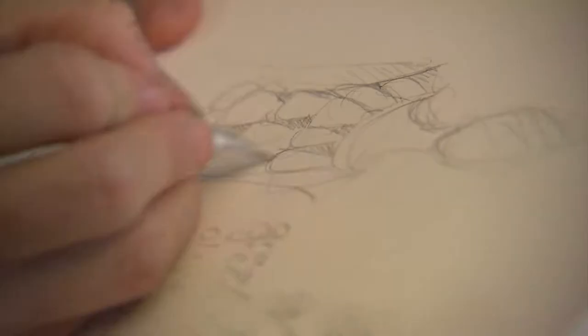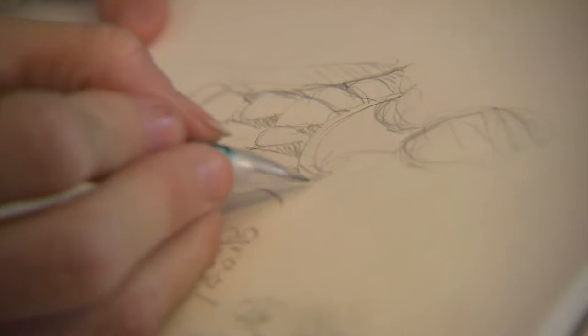Cool, so how do you design an outfit? Well, first I create a story, usually based on fantasy, and then I sketch what I think a woman would wear if she lived in my story.